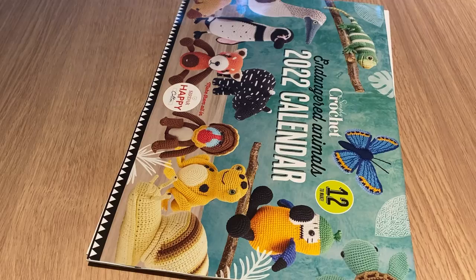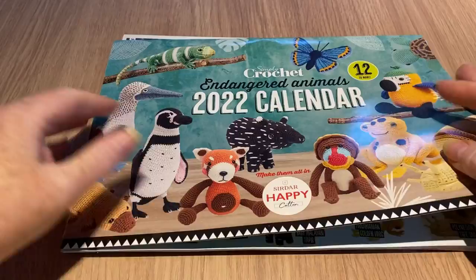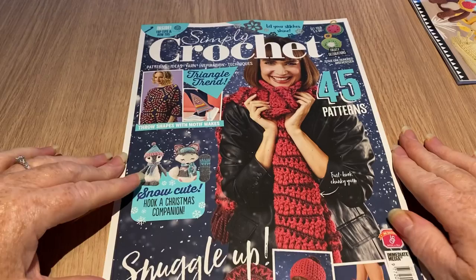Straight away there is a free gift — it's a Simply Crochet endangered animals calendar, and that's kind of cool. They're all obviously amigurumi. Now, do they have the patterns? Let's get to that at the end and look at the magazine first.